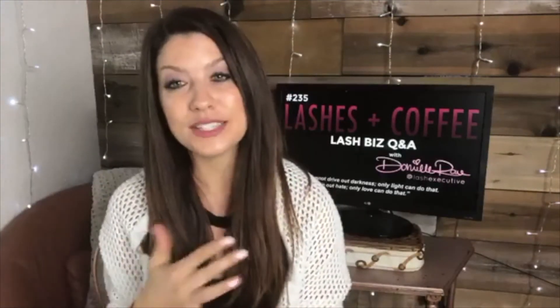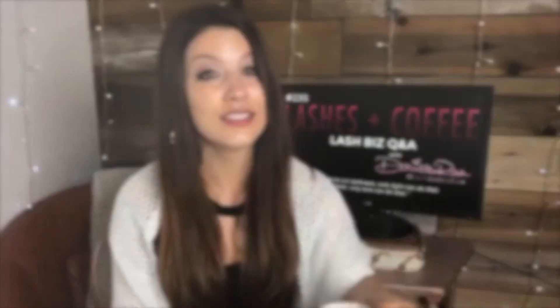I have all 10 standards in a chart available to download from my latest blog post at thelashexecutive.com. That document will always be updated as we make tweaks. And yes, there are really about 80 things to think about while lashing — wrist placement, twisting, body positioning — but these 10 standards are about the outcome and final product of the set.